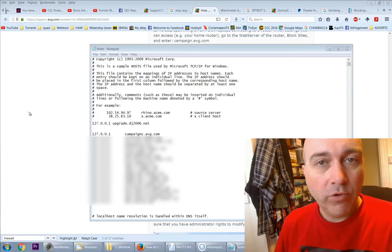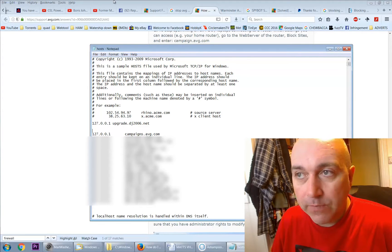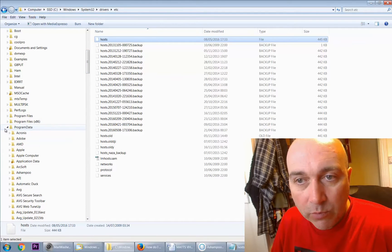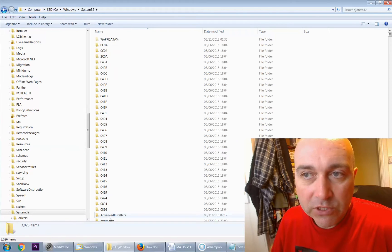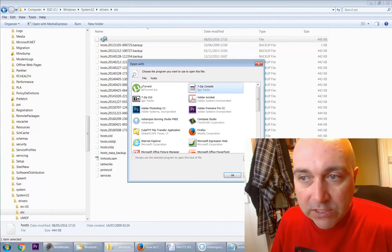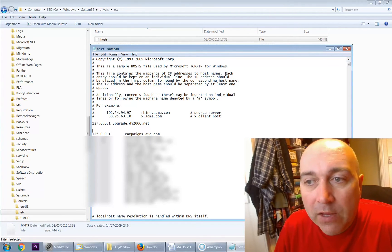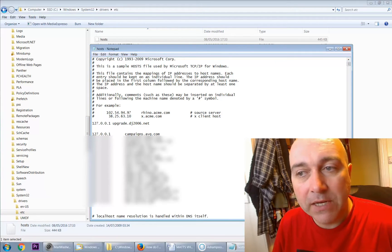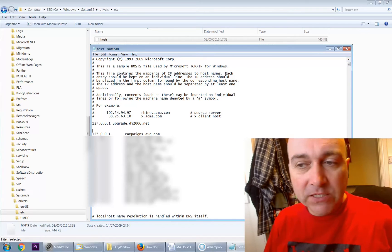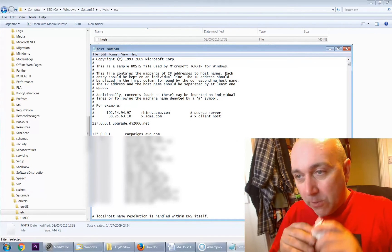If you prefer using the hosts file, here's how to get to it. Go to your Windows folder, then down to System32, then Drivers, then Etc, and double-click the hosts file. When prompted which program to open it with, choose Notepad. Here is my hosts file — as you can see there are already some blocked entries in there.